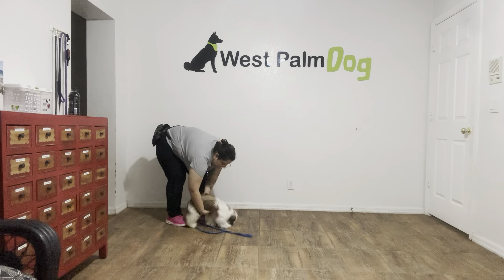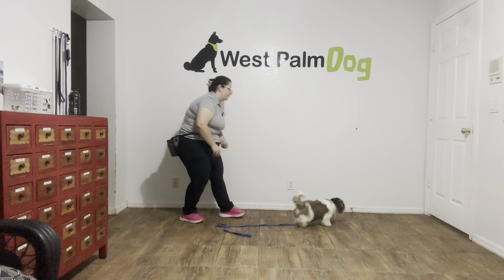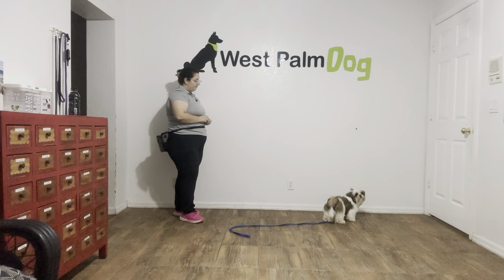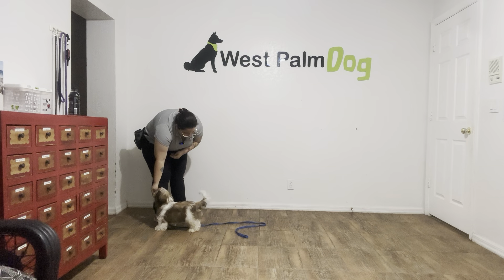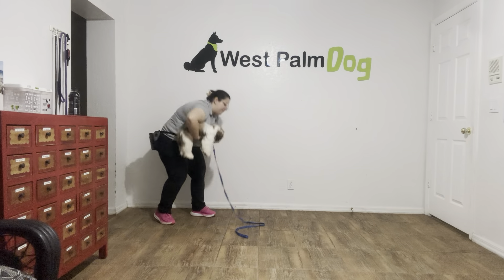We're going to do that one more time. Come here! Tossing that food. Bachi! Come! Yes! A little slow but that's okay. Taking that food, scooping him up. Yes!